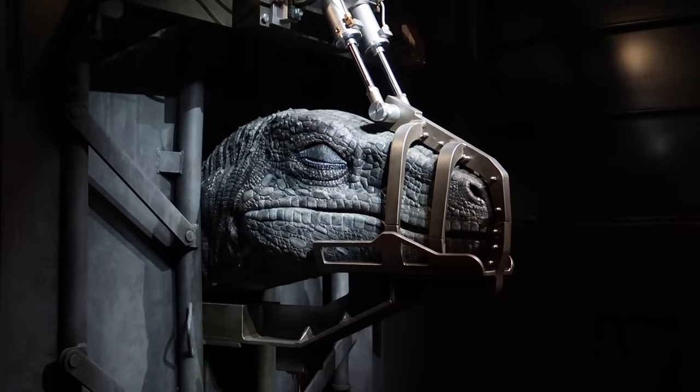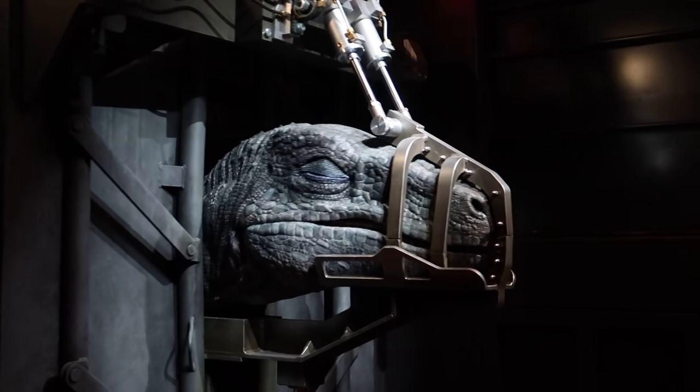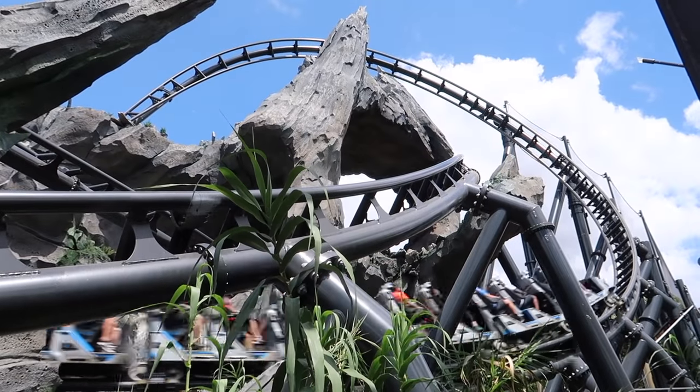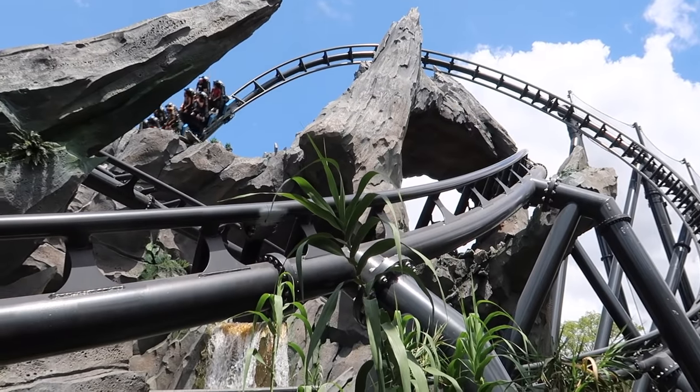In this video I'm going to do my absolute best to quell any fears that anyone might have about riding VelociCoaster. We're going to be going through this coaster scene by scene, element by element, so that you guys know exactly what to expect when riding this attraction.